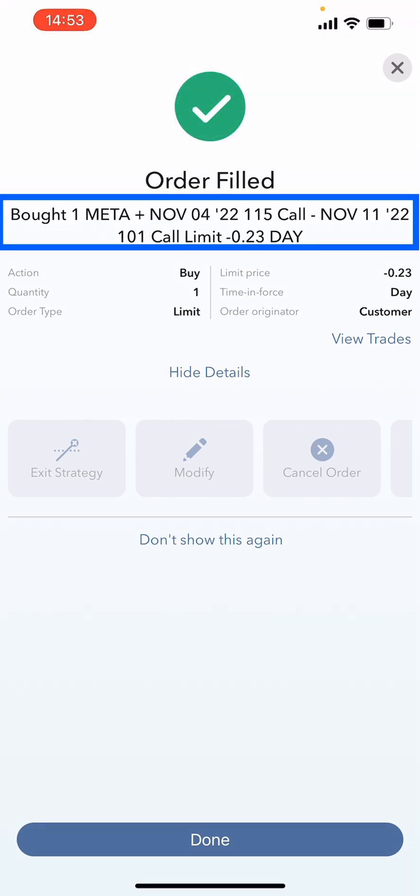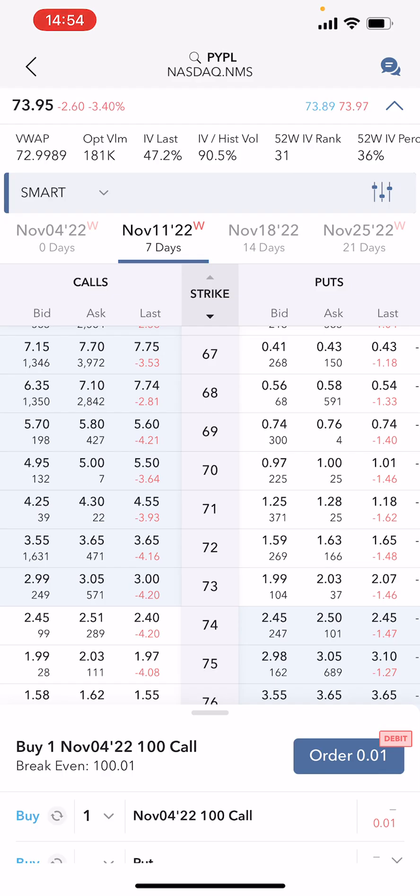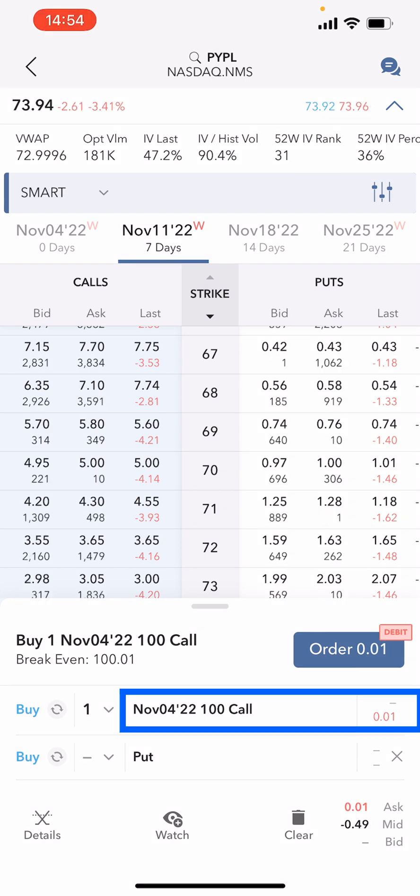The order is now filled. It shows I bought one Meta call for November the 4th at the 115 strike, and sold to open the November 11th 2022 101 strike, obtaining a $23 net credit. That net credit has been instantly deposited into my account.